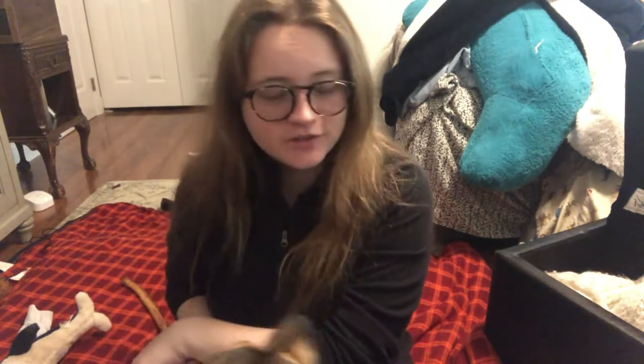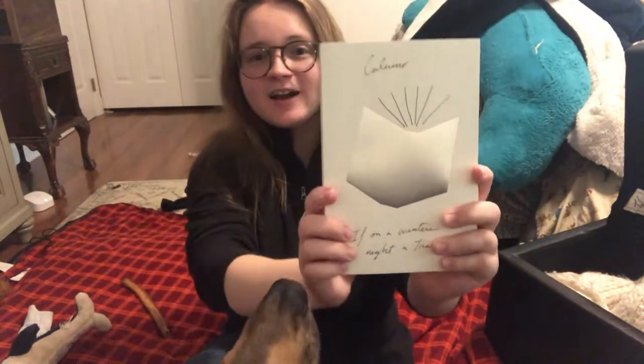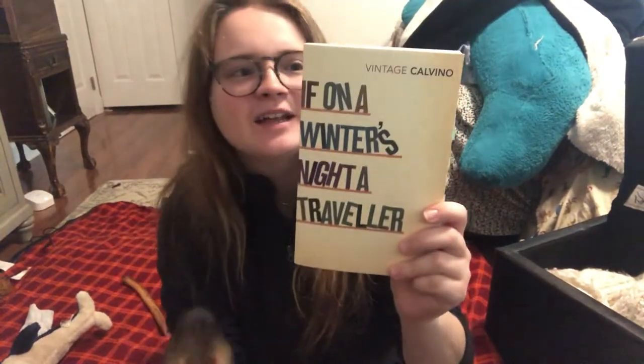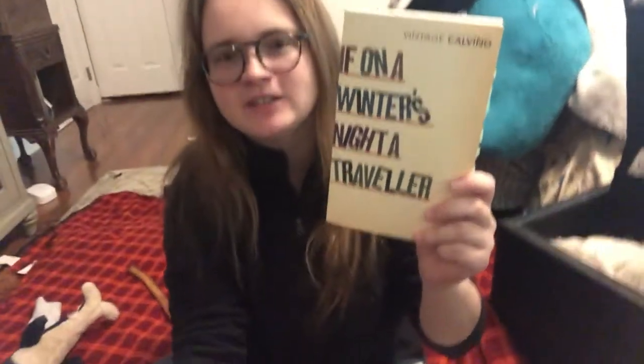Then we have If on a Winter's Night a Traveler. This is the US cover — it's shiny — and this is the UK cover, which is part of the Penguin Vintage Classic series.